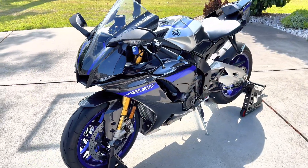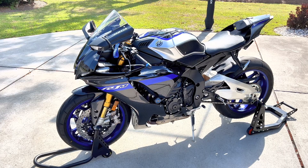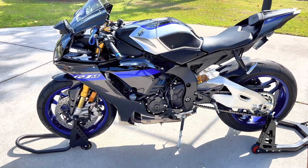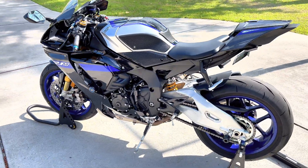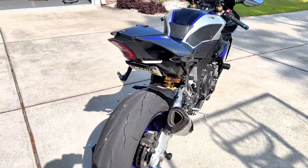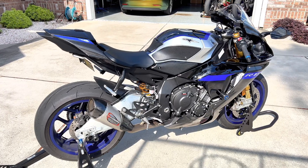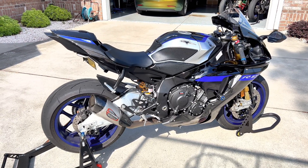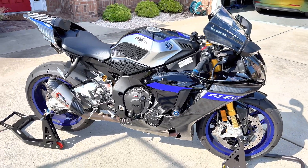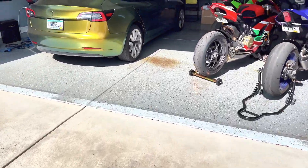The ECU flash is going to determine your fan temps, and on the R1M you can lower them quite significantly. My fan temps kick on right about 170 degrees and I really do not have any problems with overheating. I've been caught at lights for three to five minutes with heavy beach traffic. My new Ducati — the Panigale I have in the garage — that one is a torture fest.